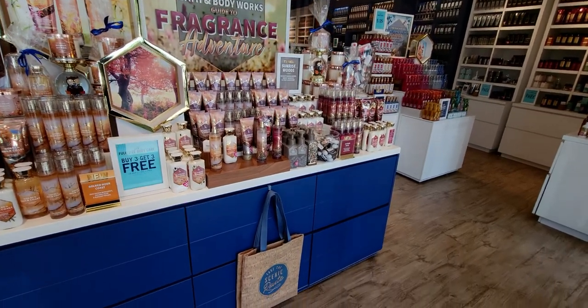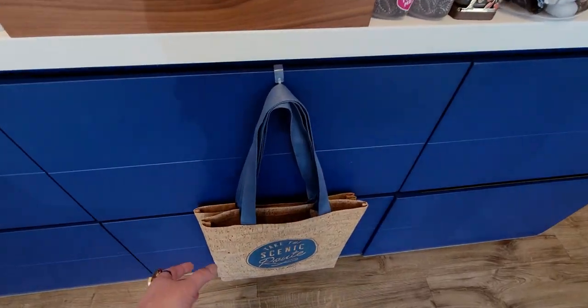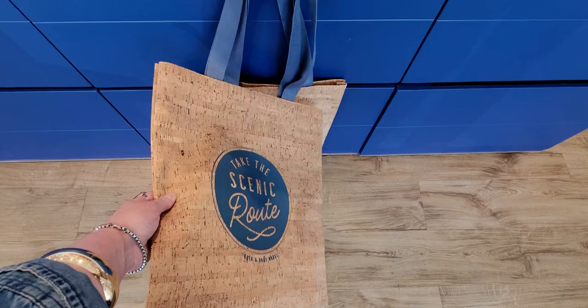Today is Thursday. This week went by super fast, you guys. So anyways, there are some sales going on in the store today I'm going to show you, but also I want to look at this bag again.